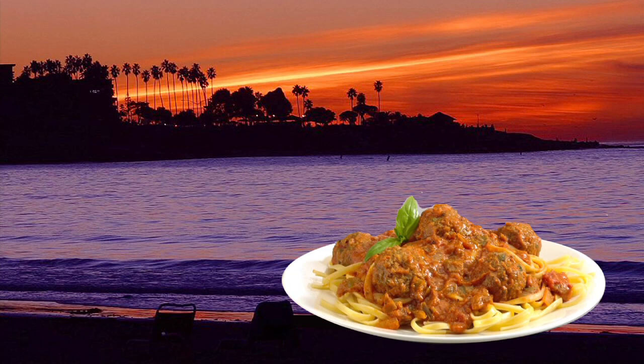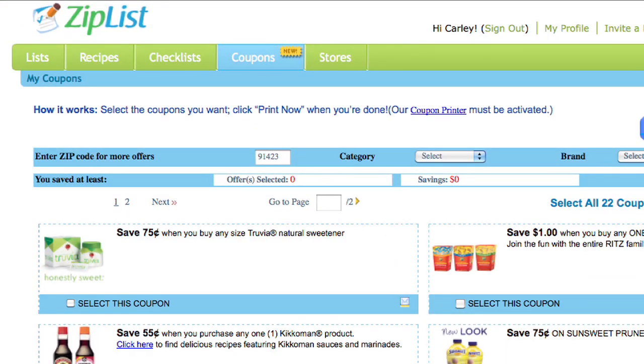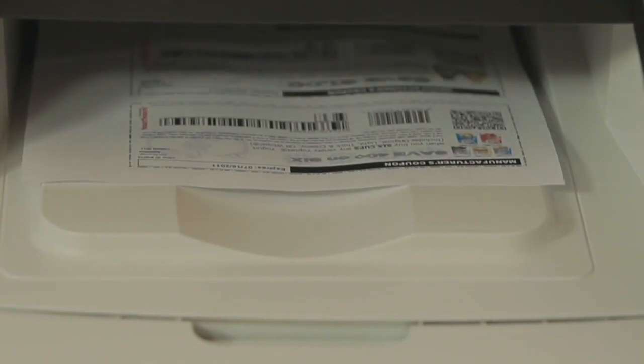I can even add family recipes, like my Auntie Marilyn's meatballs, and they'll be in my recipe box whenever I have a craving. ZipList even has a handy new coupon feature so you can print them at home before you head off to the store.